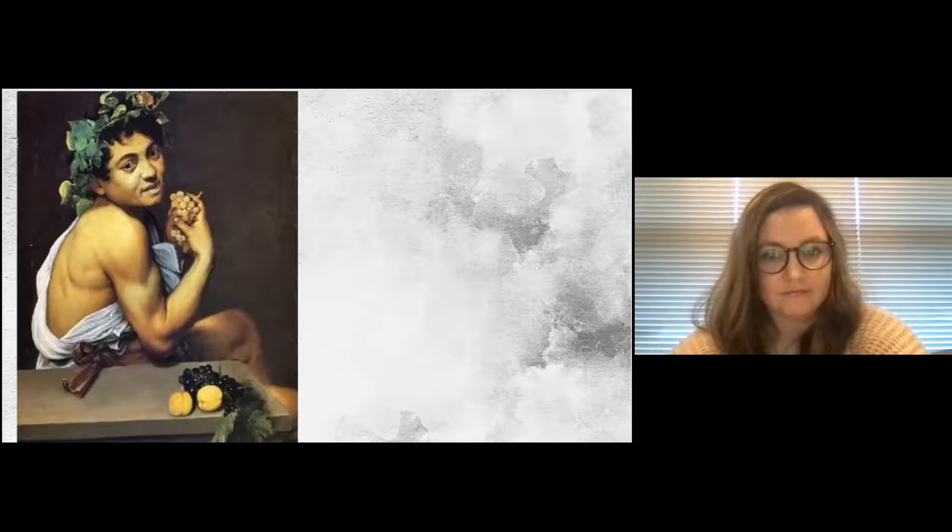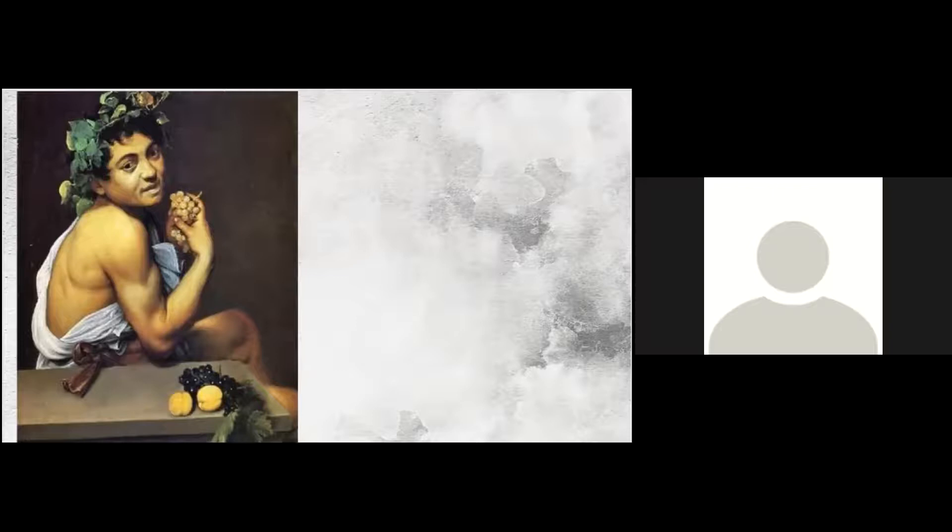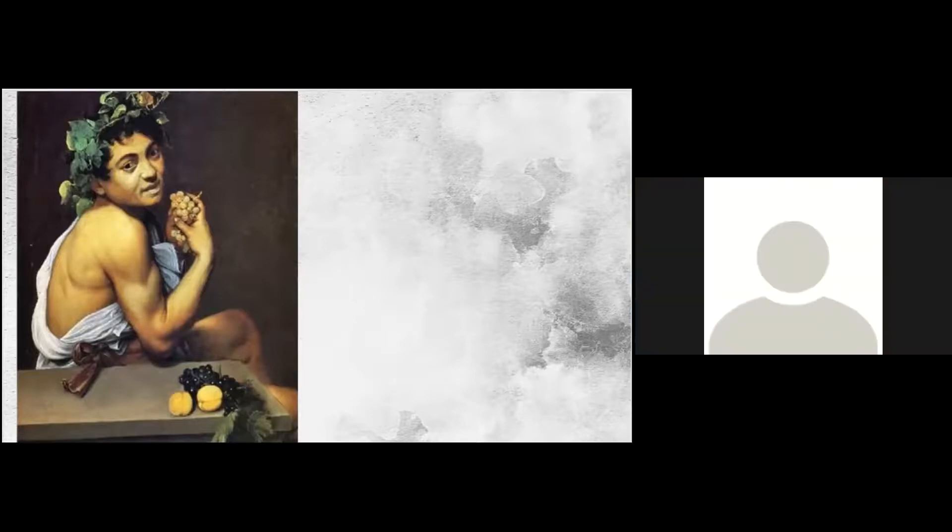This painting is called 'Young Sick Bacchus.' What do you see? Cirrhosis, fruit — love it! Erica says the skin is jaundiced, and traditionally Bacchus is the Roman/Greek god of wine, so presumably there are additional alcohol components. Hillary notes her cirrhosis patients don't have muscles like that — they're more wasted. So what are you seeing that's inconsistent with cirrhosis? He looks very young. What if I told you this actually represents acute hepatitis rather than cirrhosis?